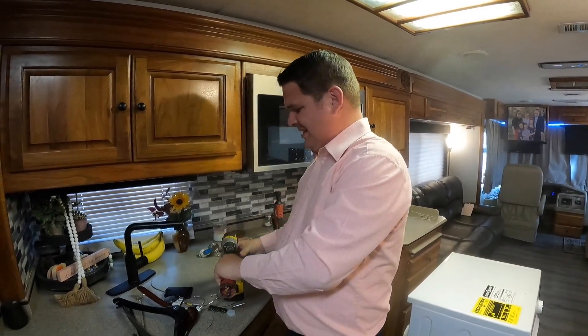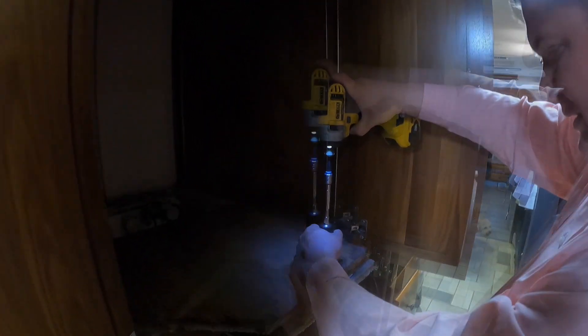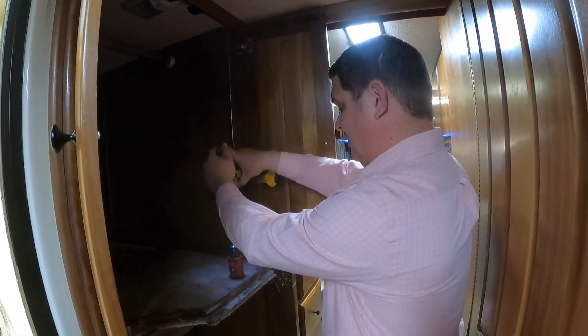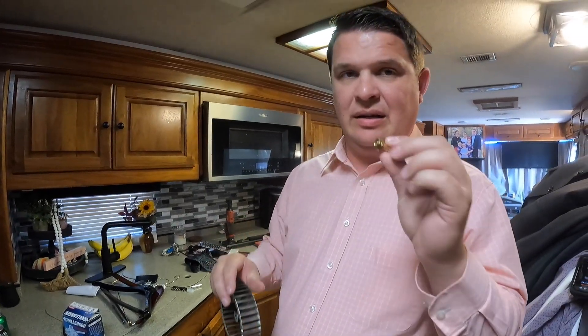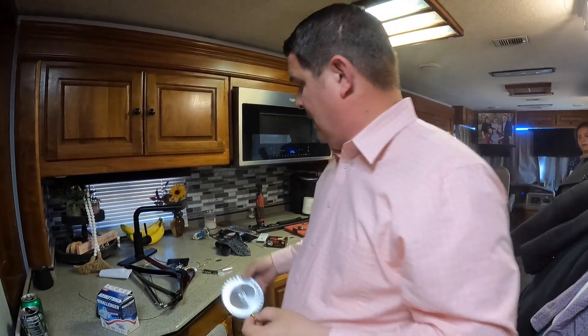Hey guys, welcome back to Tag Along with the Tensleys. I'm putting the washer and dryer back in, but I'm trying to put a protector in. We are about 12 hours down the road in Bristow, Oklahoma. I went to take this fan blade off – there's a nut underneath, a squeeze fitting – and it completely broke in two. I had to wait for the part to be delivered here to Bristow.